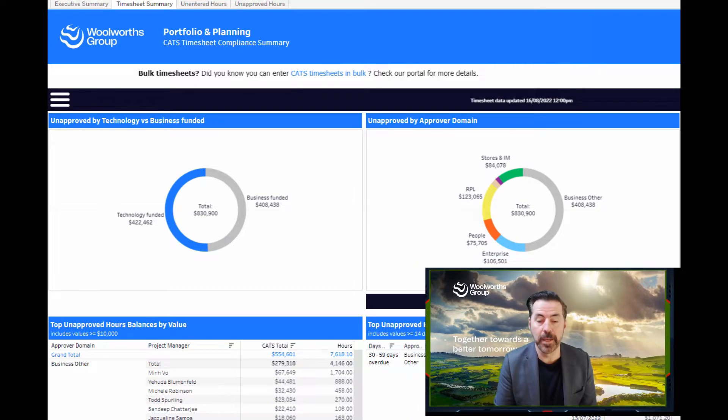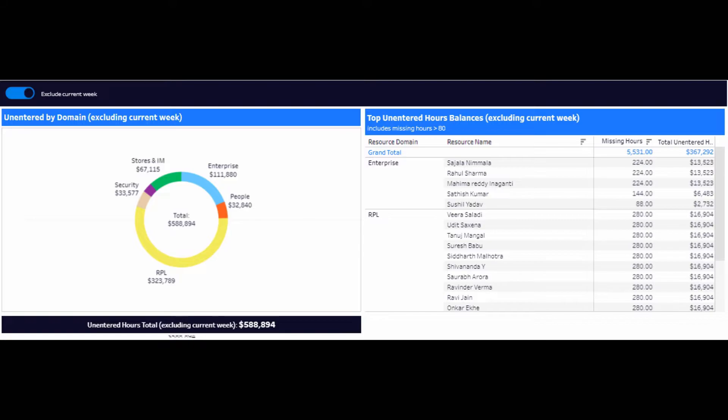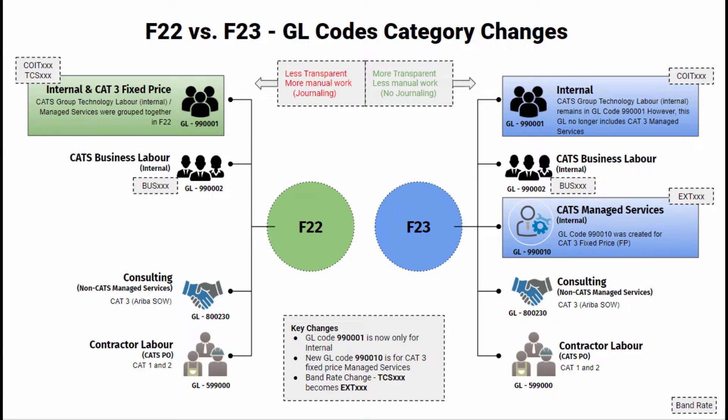Looking at the latest timesheet compliance dashboard, we can see about $830,000 of unapproved time. Although this isn't too bad for this time of the year, we do need all of those timesheets approved, as unapproved timesheets hit our OPEX budget through our cost centers and impact the OPEX position for the overall group technology. We also have unentered time sitting at about $580,000. The key message is we want everyone to get into the good habit of putting timesheets in weekly and making sure they are approved.